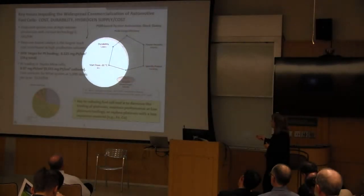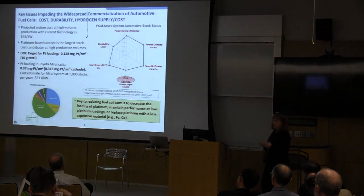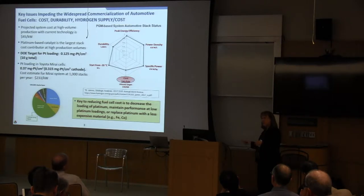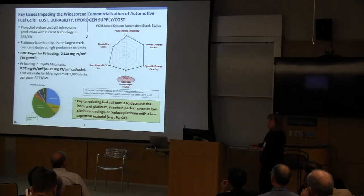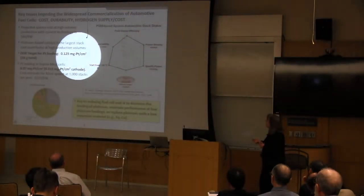The big issue is also the cost of the fuel cell system. The current cost based on high volume manufacturing of 500,000 stacks per year is at $45 per kilowatt; the ultimate target to be comparable to the IC engine is $30 per kilowatt. Hydrogen fueling stations exist on the west coast and a few on the east coast, but almost none in the central United States. To implement this on a wide scale, hydrogen fueling stations are needed across the country. What I'll focus on today is cost and durability of the fuel cell system and how we can drive costs down and improve durability.